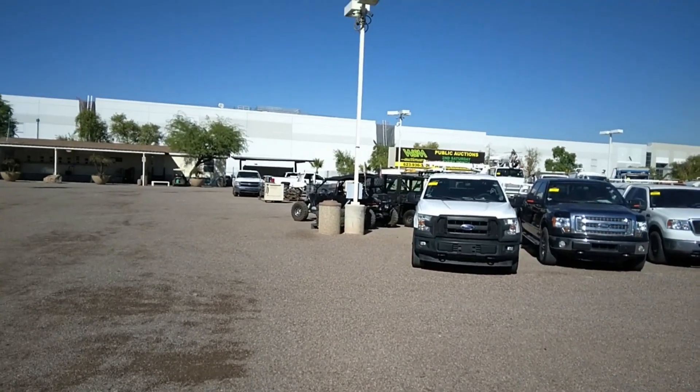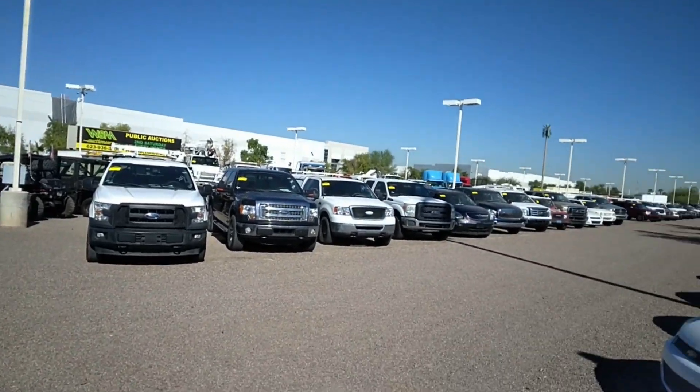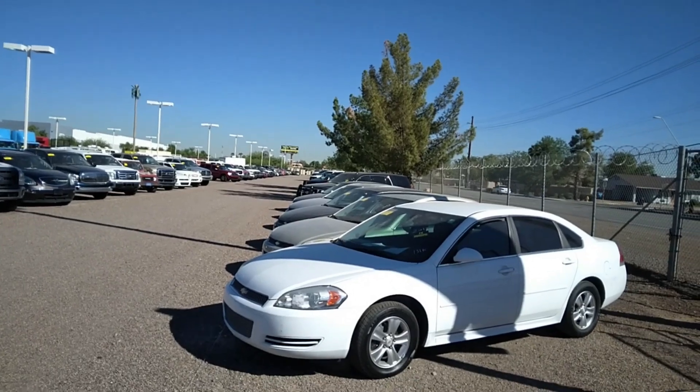I'm over here again at WSM. I didn't have a job over here, but I wanted to see if I had a travel trailer that Wonder Hussey could use.